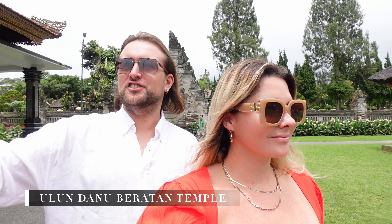We've just arrived at the Nulundanu Temple, which is the temple on the water just on the lake behind us. The grounds are massive. It costs 150,000 rupiah to get in — about £9 for the pair of us. So yeah, we're going to go for a wander.